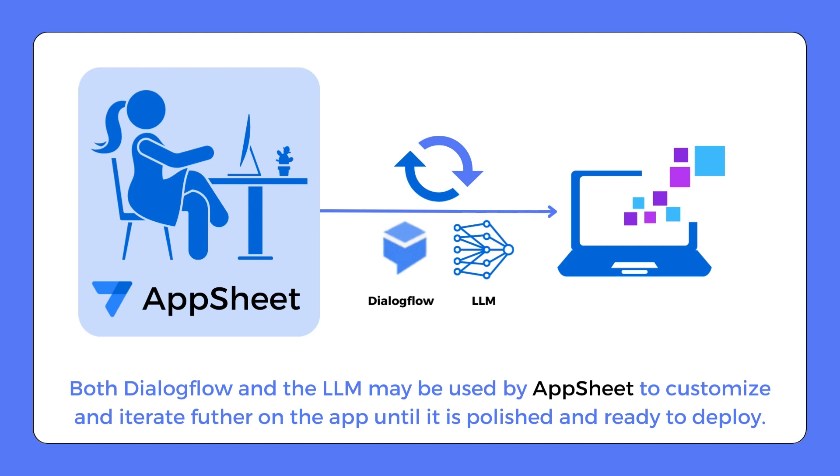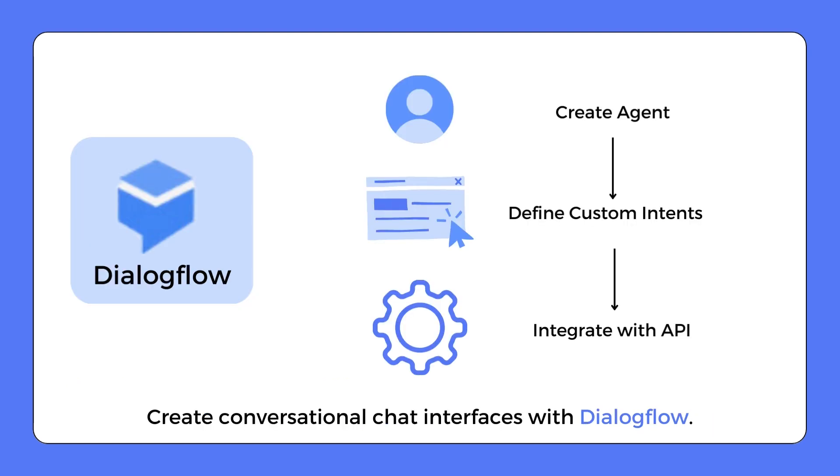The combination of Dialogflow and the LLM enhances the capabilities of AppSheet, allowing it to handle even the most complex app development requests. You can even customize these two technologies. For Dialogflow, you can customize it to help you create conversational chat interfaces. First, you create a Dialogflow agent, then define your customized intents and entities. Once that's done, the Dialogflow API is there to help you integrate this agent into your application.